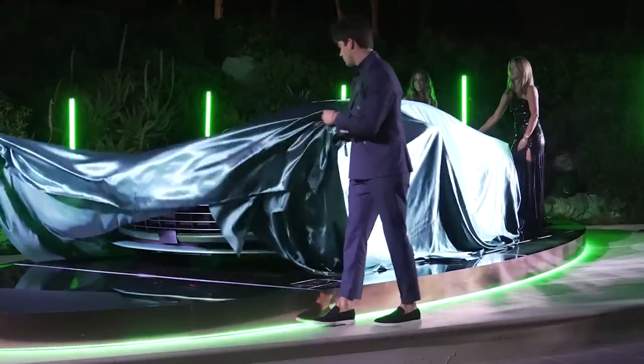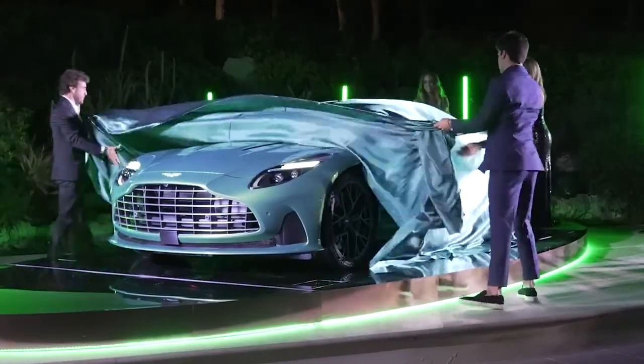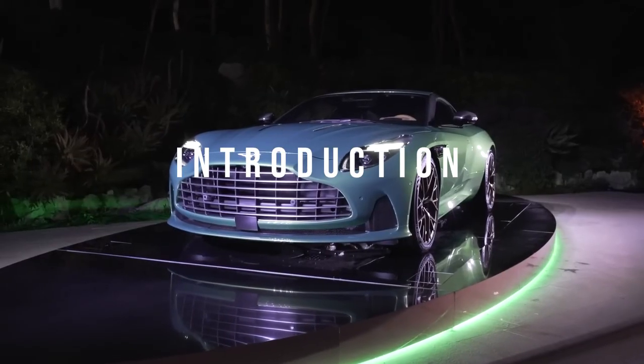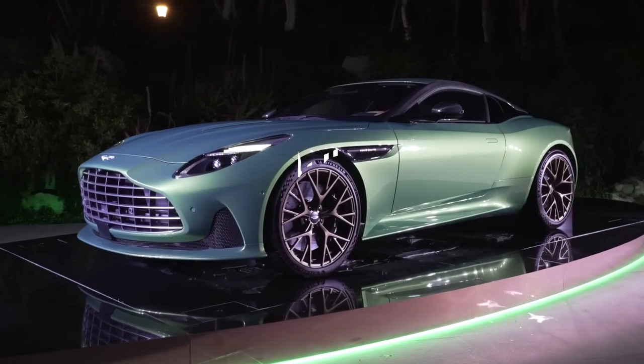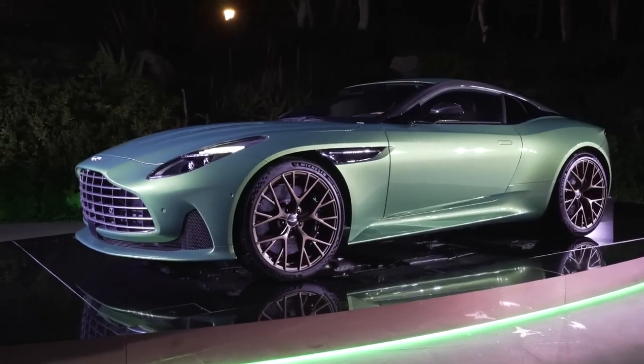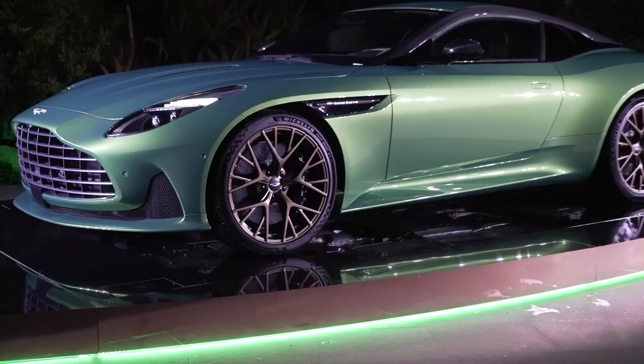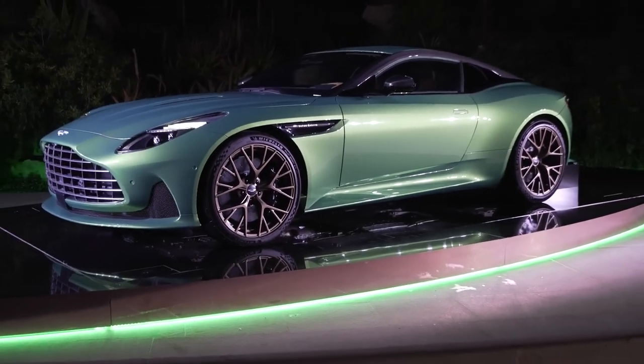Hello, and welcome back to Limitless Luxury, where today I'll be talking about the Aston Martin DB12. This latest iteration of Aston's iconic DB series brings a new level of performance to the grand touring genre.